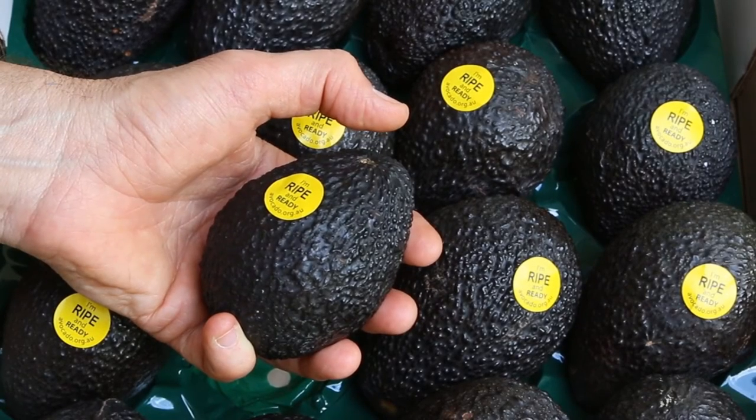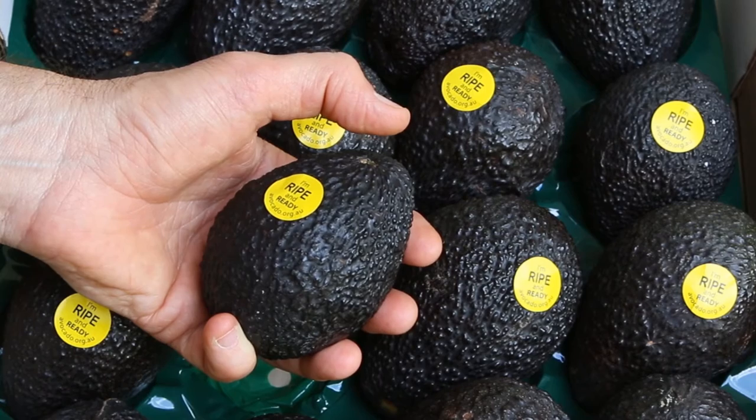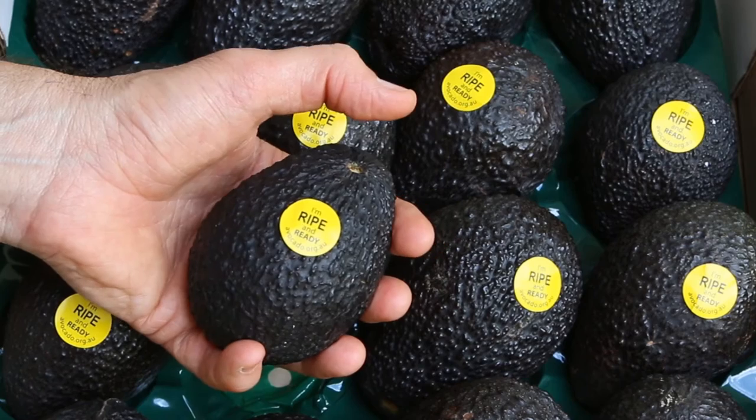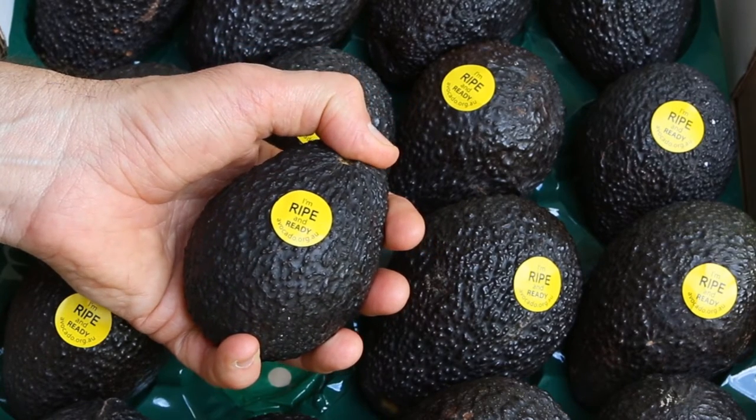To determine ripeness, apply gentle pressure to the stem end of the fruit. Avoid applying too much pressure, especially to ripe fruit, as this will bruise the internal flesh.